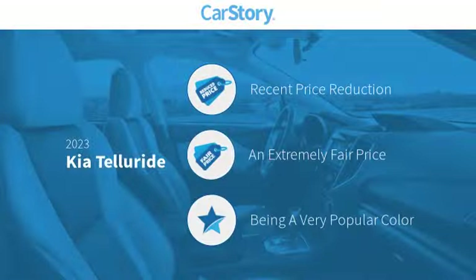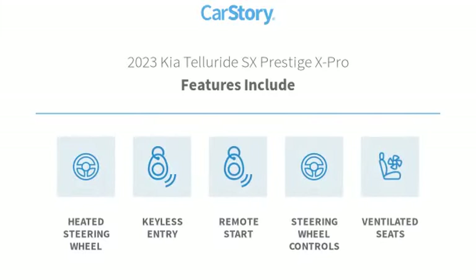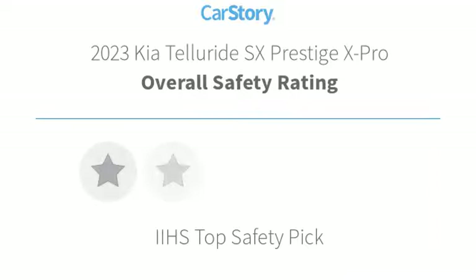Car Story research indicates this vehicle as having a recent price reduction — a fair price. Features also include heated steering wheel, keyless entry, remote start, steering wheel controls, and ventilated seats with these ratings.